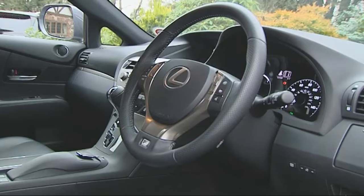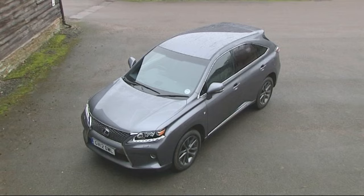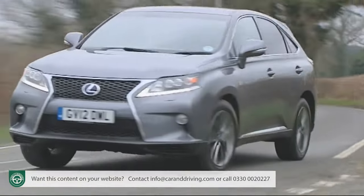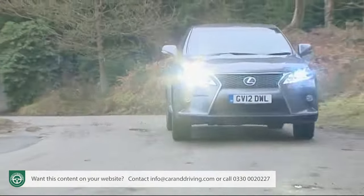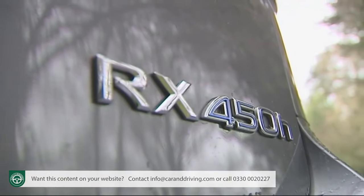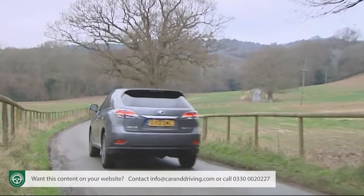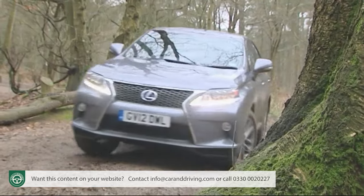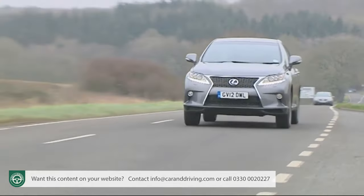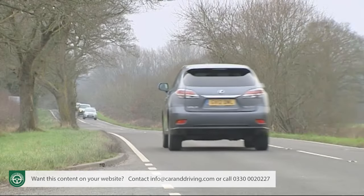Large, plush SUV motoring suits hybrid technology perfectly, but only Lexus has brought us a package that delivers running costs low enough and a driving experience desirable enough to make the whole concept really worth considering. In the RX 450h, the Japanese brand showcases a decade of experience with petrol-electric power plants, and with this smarter, sharper revised version has polished the package still further.